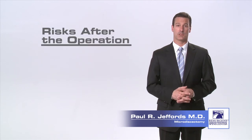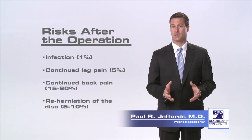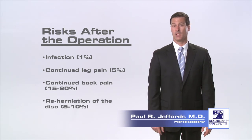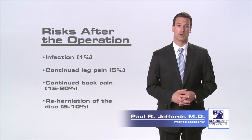Finally, after the operation, there are complications that can occur. There is about a one percent chance of infection and there is a five to ten percent chance of the same disc reherniating or one of the other discs in your back herniating. Even without reherniation, a small percentage of patients may continue to experience back or leg pain. You should talk to your surgeon about these risks.